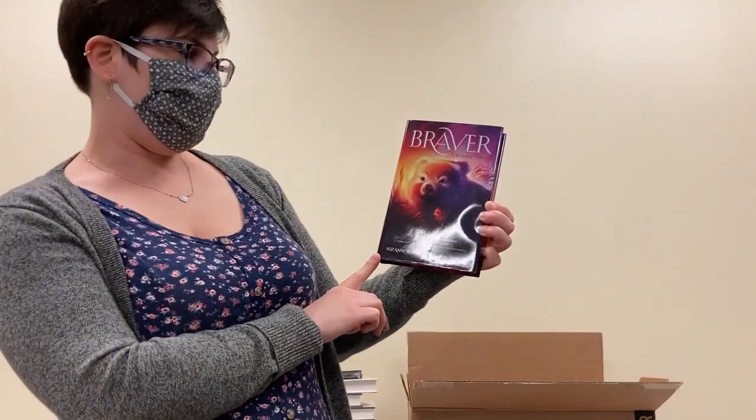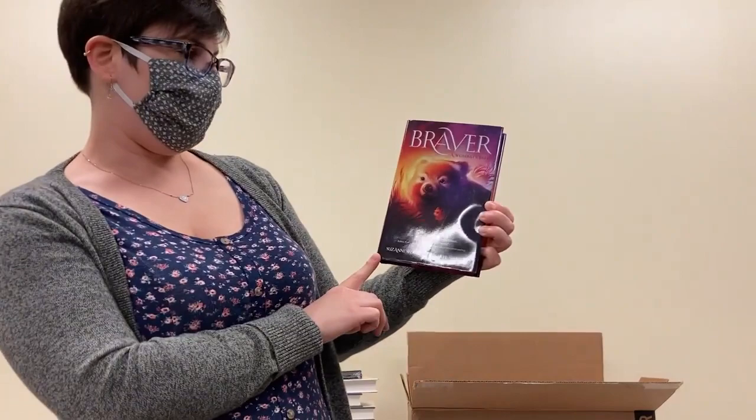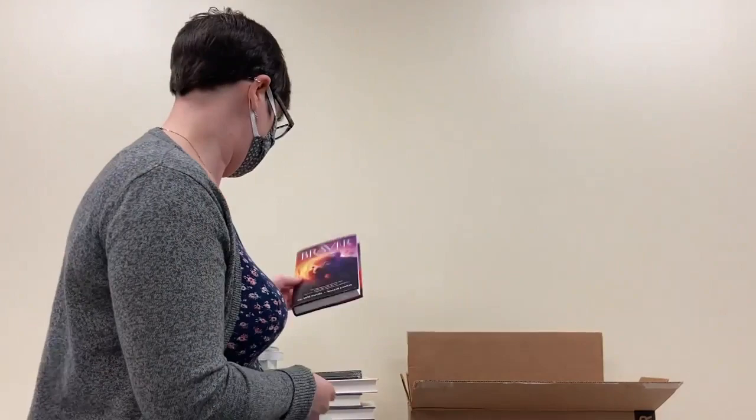Next up, we have Braver, A Wombat's Tale by Suzanne Selforse. Interestingly, I'm not always a huge fan of animal adventures, but this one I want to read just because that cover is so cute. And our little wombat friend here is just adorable, so I want to find out all about the adventures that this little one is going on.